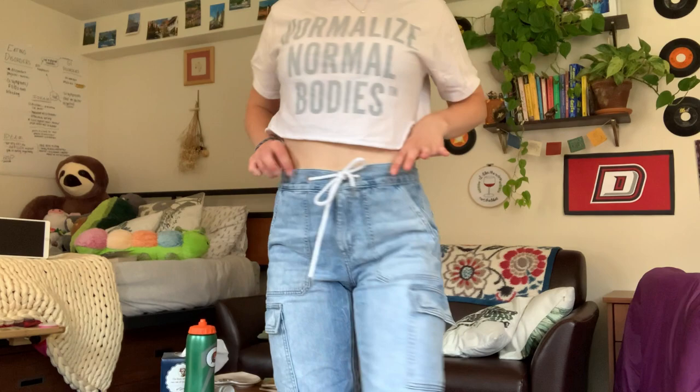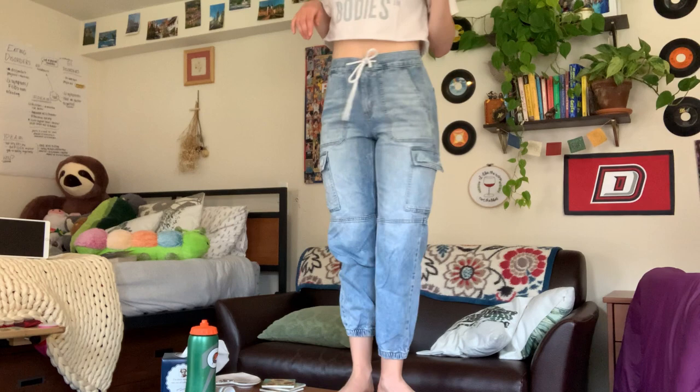This last pair from American Eagle is a painter style cargo jogger jean. I think these do wonders for my figure. I feel very confident in them — I feel like I could go play soccer in them, and I don't play soccer. I feel like I could do activities in these jeans. These are activity jeans. And they also have big old pockets. I'm keeping these 100%. They're newer — they're from the spring — so these are staying in my closet.